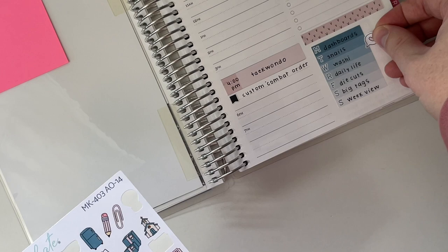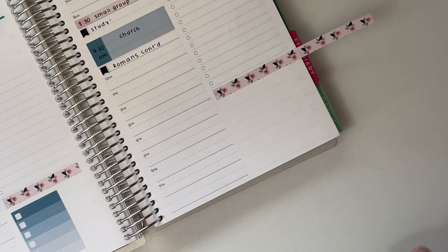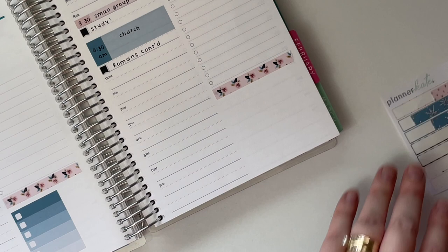So on Sunday, every single week, I do what I call a weekly reset, which is basically just cleaning or doing my Walmart grocery pickup — just little things like that that help me be ready for the upcoming week. I'm going to go ahead and list those tasks on another ombre.